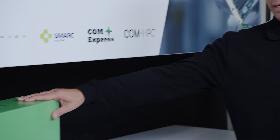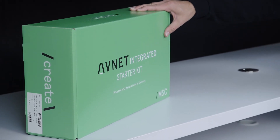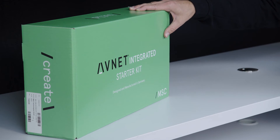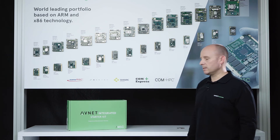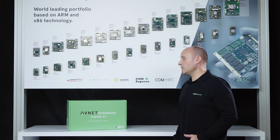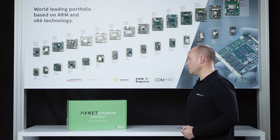Besides our modules, we always offer starter kits with our smart carrier board, cooling solution, power supply, cables, and everything you need to start your application development immediately. In addition, we provide display kits for LVDS and are currently working on display kits based on MIPI DSI technology. For all modules, a BSP is downloadable from our website and we have ready-to-run demo images available.